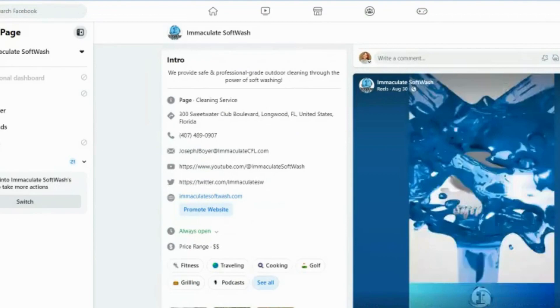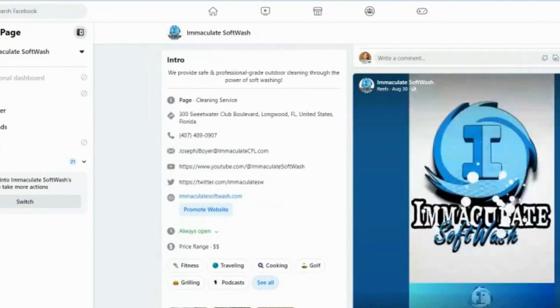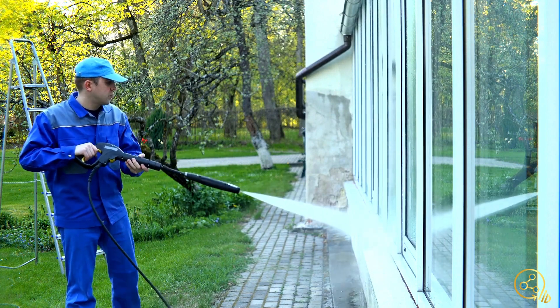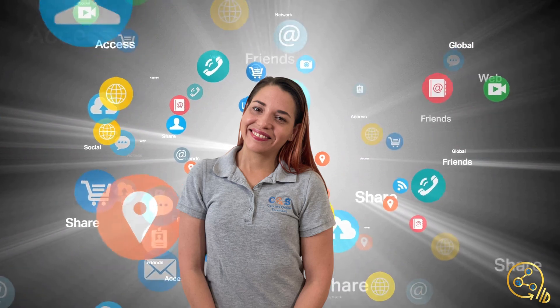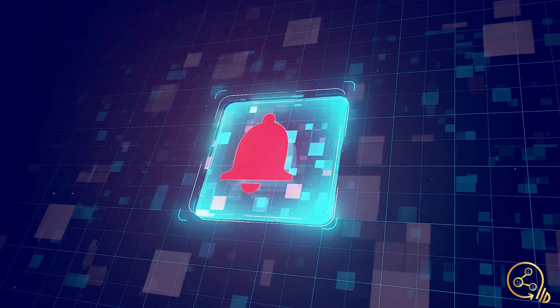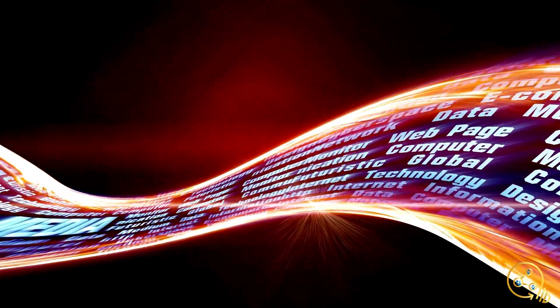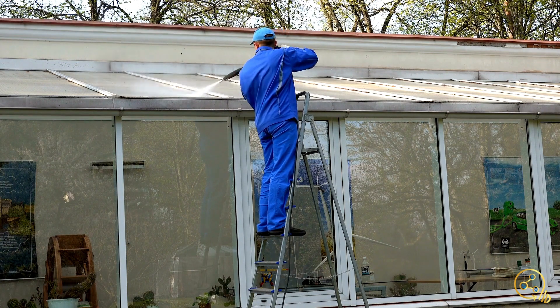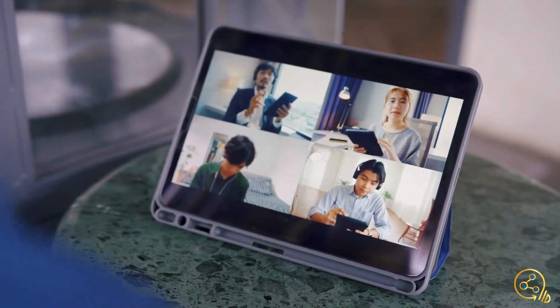These YouTube videos also get cross-posted on Facebook, the website, and all kinds of different places. We can use clips from these YouTube videos and reels for other platforms and drive traffic back to the YouTube channel, which circles back to the website — it's all connected. We did some amazing work in the last few months with thumbnails for them too, and they've seen a lot of organic traffic increase with this, along with a modest ad spend on this platform as well.